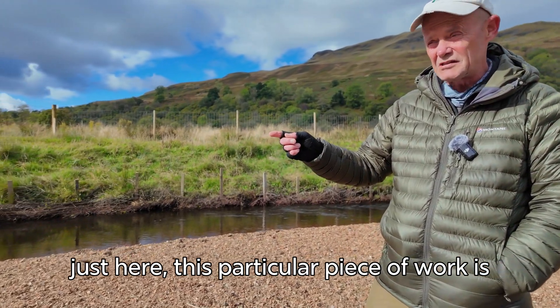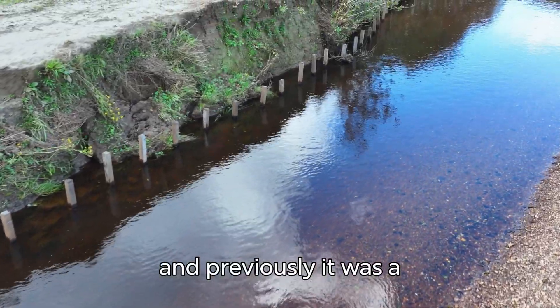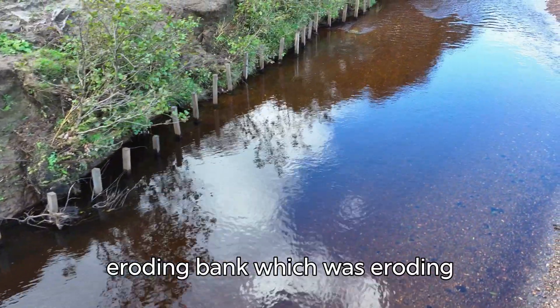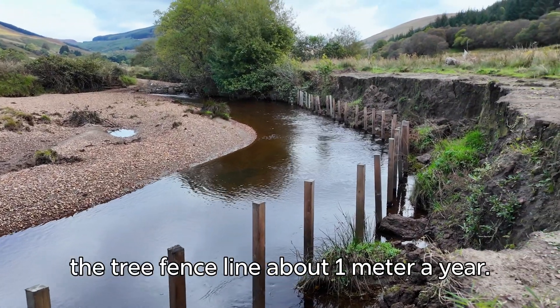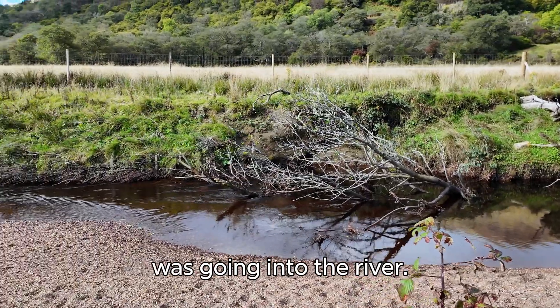this particular piece of work is a year old, and previously it was a metre and a half high eroding bank which was eroding back towards the tree fence line about one metre a year. So you can think about how much material was going into the river.